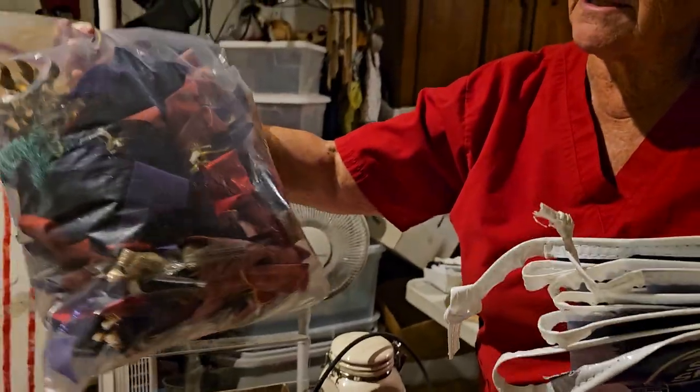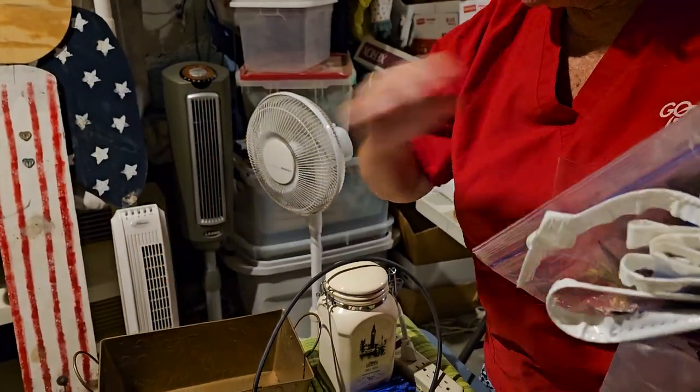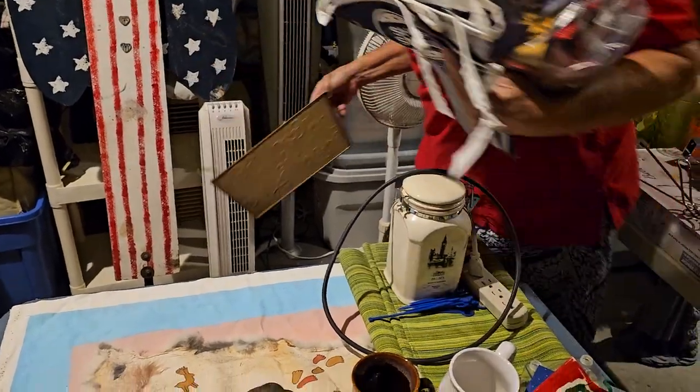This is just a bag of bows, some Christmas bows and ribbon. And this here is a picture frame — a plastic one. And this here is a metal decanter.